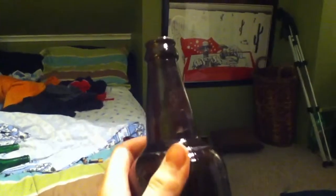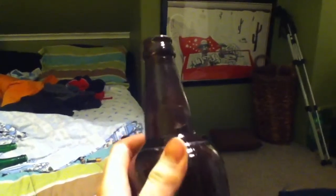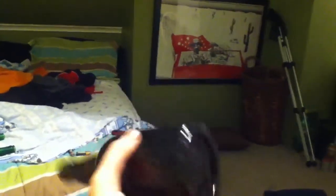Let me just give you a better look at it. The seam goes right up the bottle. There's the bottom of it. Actually, the bottom of it looks pretty sandy. I don't know if that's a flaw or not.